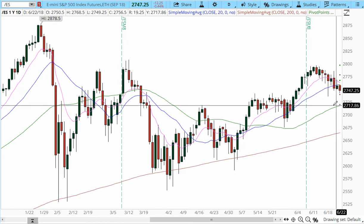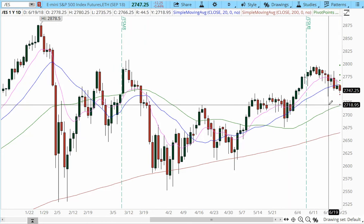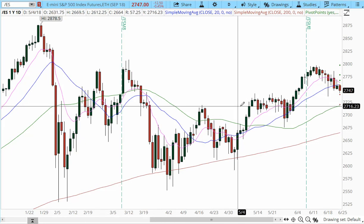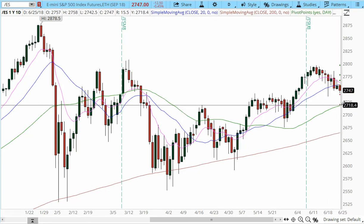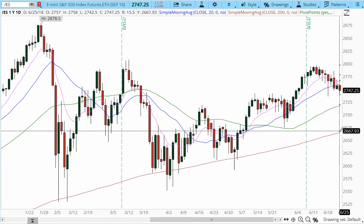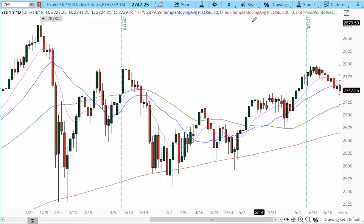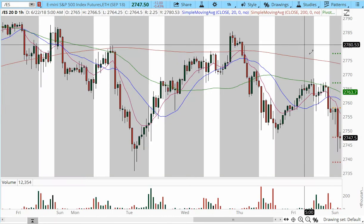If the 2735 area is breached — we're about 10 points away — price may accelerate lower into congestion all the way to 2718–2720. If we don't see a reversal off this minor support level, which was formed from prior resistance back in April, plus the 50 SMA at the same location, we may see a further correction down into 2675–2664.